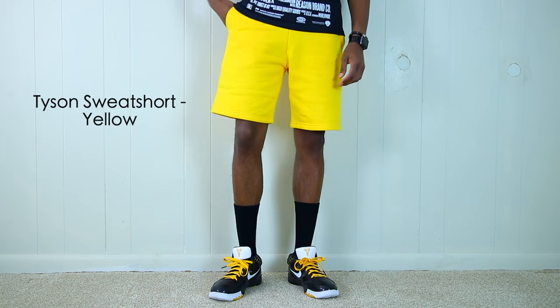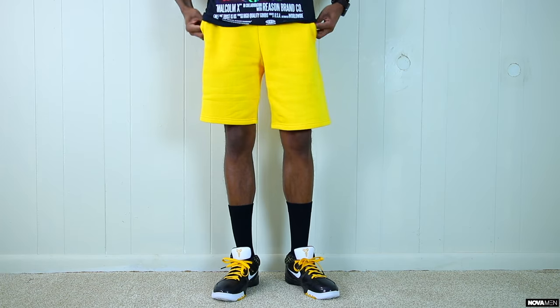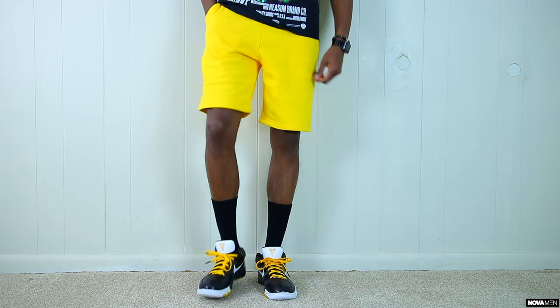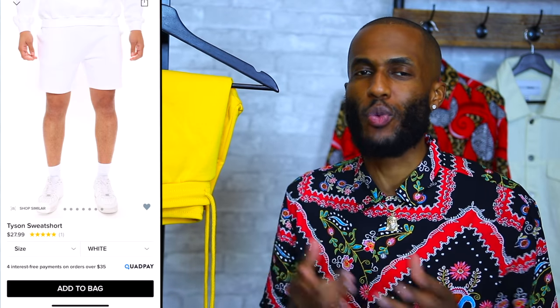Right here we have the Tyson Sweatshort in all yellow. The last time I had some sweatshorts was the brand South Pole — some of you guys might be too young to even know that brand — but these right here I had to pick up. We have the all yellow sweatshorts that are perfect for this season. You have that nice soft material, two pockets on the front, two on the back, and just a fresh colorway to grab that attention. The Tyson Sweatshorts are only going to run you $28 — that's an amazing price. On Fashion Nova Men, when it comes to the sweatshorts, they have a multitude of colors so you can find a lot of different options.